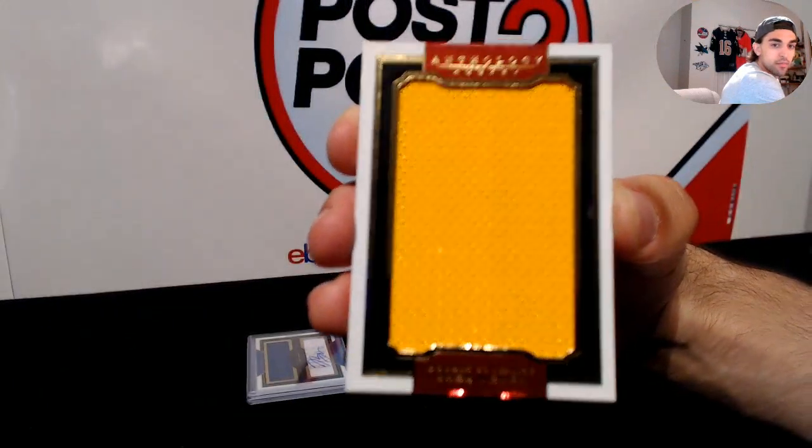First off we have numbered to 299 for the Pittsburgh Penguins — Derek Pouliot. Derek Pouliot for the Pittsburgh Penguins. And lastly, for the New York Islanders to finish it off, we have a dual auto of Dennis Seidenberg and Griffin Reinhart — for the Islanders, numbered 188 of 199. We'll go ahead and do these three randoms.